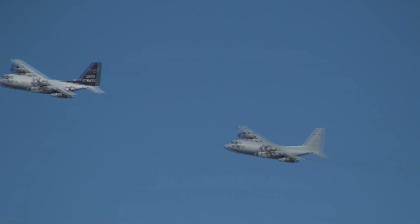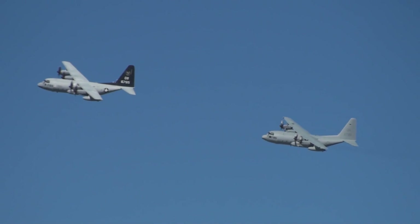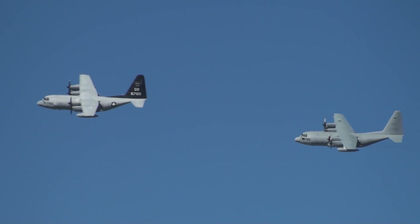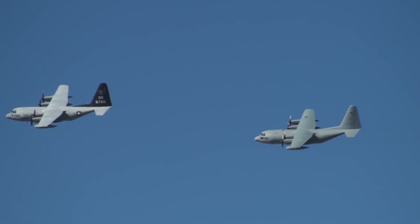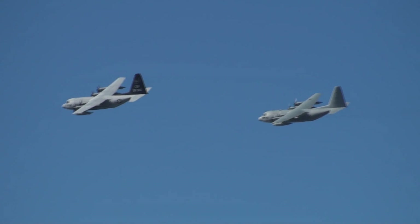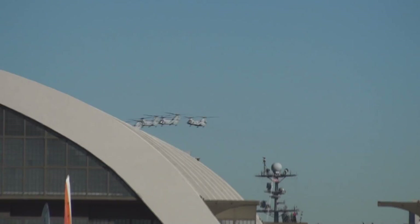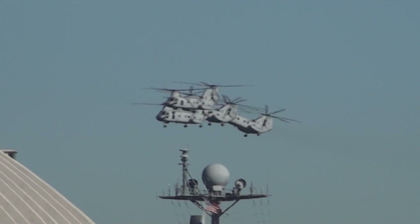Below them, the CH-46 Echo — commonly known as the Phrog — are also approaching north of the Coronado Bridge, supporting assault support, which is truly one of the main functions of Marine Corps aviation. For almost 50 years, the workhorse CH-46 Echo has served with combat service in Southeast Asia, the Middle East, and Central Asia. This aircraft has also provided humanitarian assistance and search and rescue in dozens of other countries.